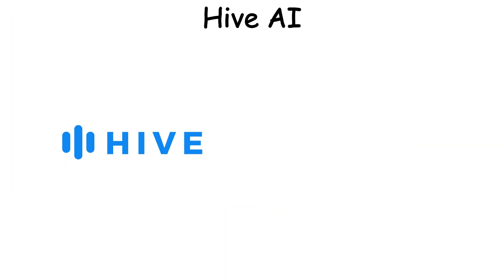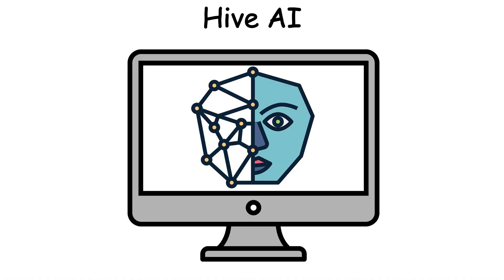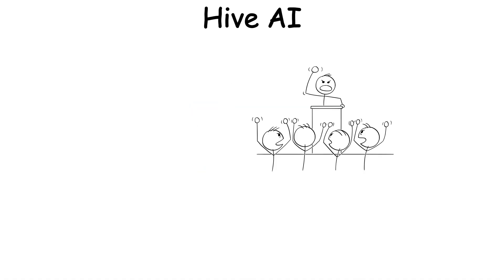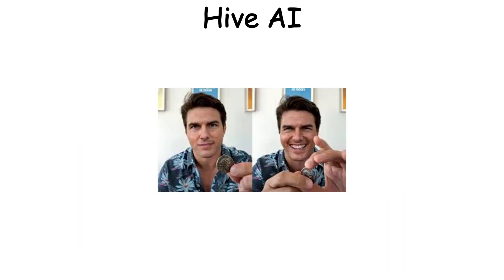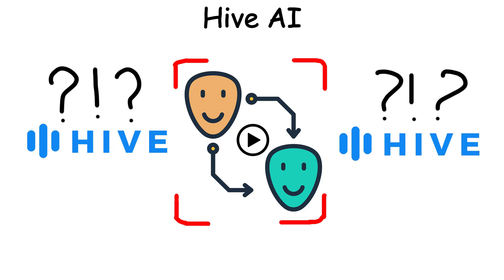Hive AI was built to detect deepfake videos — those eerie AI-generated clips that make a politician say things they never did, or a celebrity appear in videos they never filmed. But in 2023, a deepfake video managed to fool Hive AI.